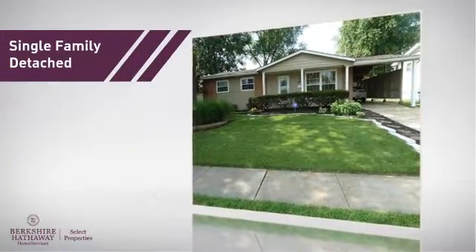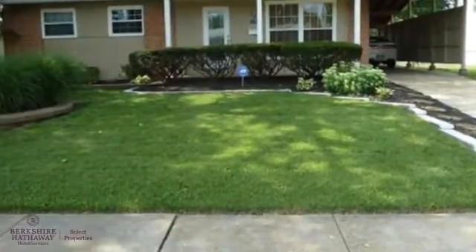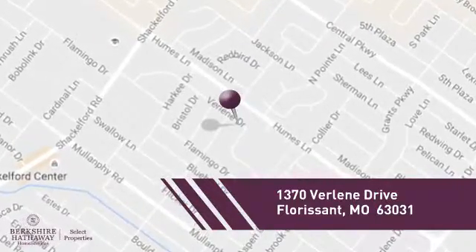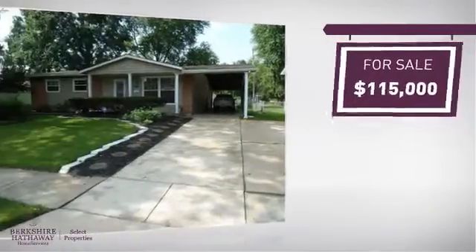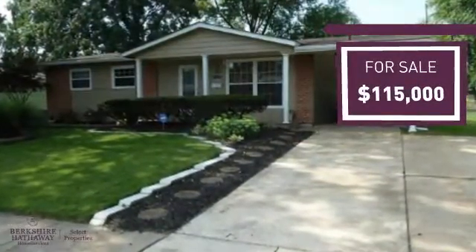This home is a great choice for those looking for comfort, convenience, and the privacy of their own home, and it's located in this area. Currently listed at just under $120,000, it offers an excellent value for the area.